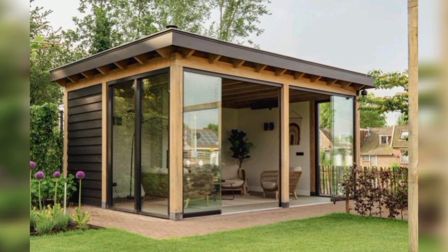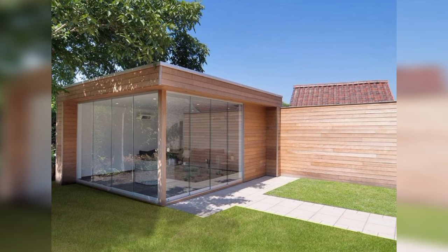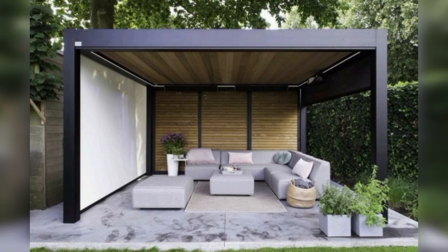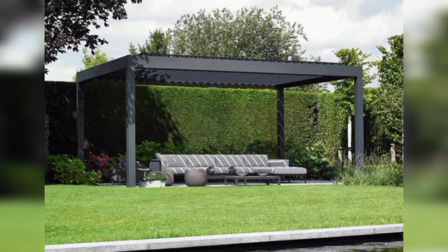Can a modern patio increase my property's value? Yes, a well-designed modern patio can enhance your property's curb appeal and potentially increase its value. Do I need a professional to design my modern patio? While not always necessary, a professional can be beneficial for complex projects or if you want a custom design.